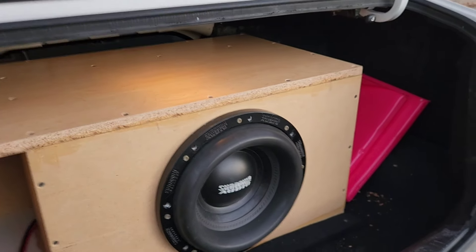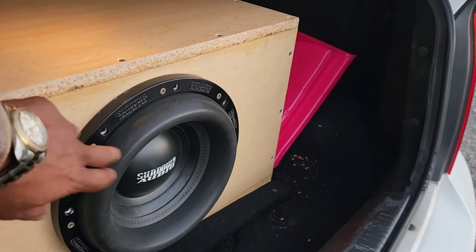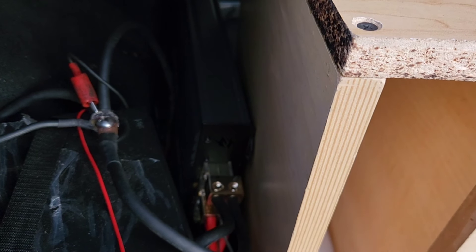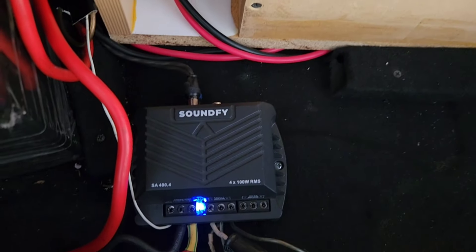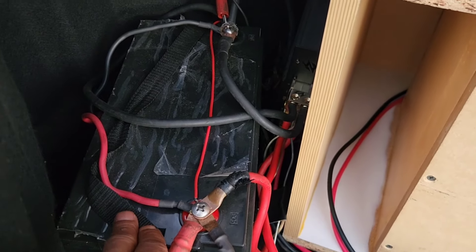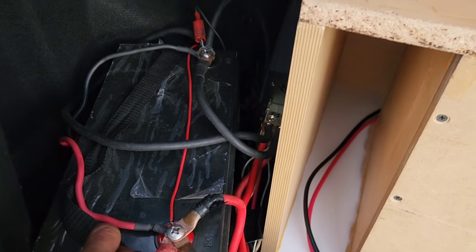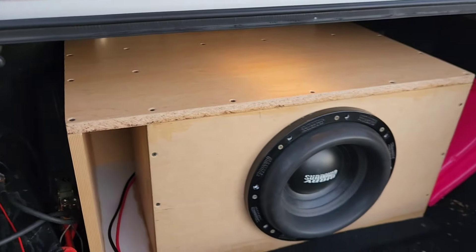Right now showcasing the MBL, we got the Sundown XV2. On the bass, the best budget amp of 2024, the Berman's DL 2800.1. For mids and highs, the best budget four-channel amp of 2024, the SoundFi SA 400.4. And for the backup battery, the custom 72 amp hour LiPo — the best budget lithium battery of 2024.